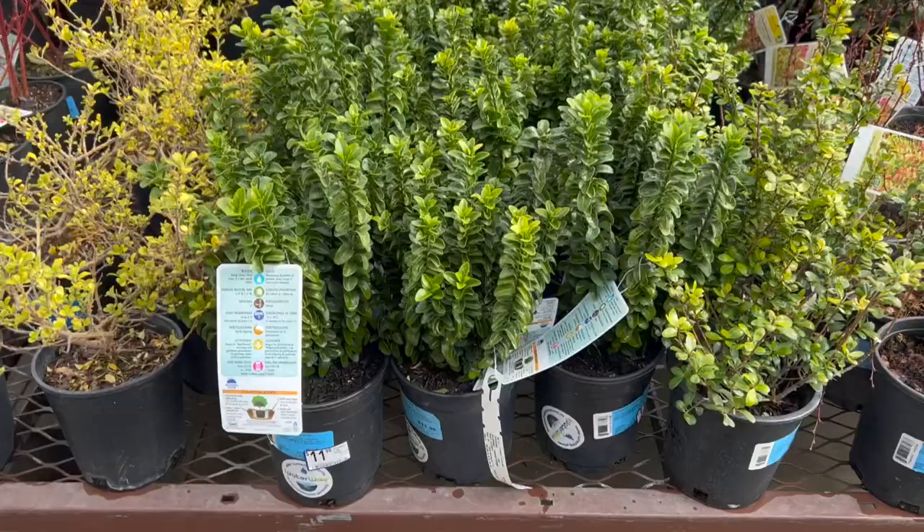Hey guys, how's it going? We are at Lowe's and I am looking at some plants. I just picked up a little container and I'm trying to find some things. I think I'm going to grab one of these hoopra coral bells — I like the red. So I think I'm going to grab one of these guys here and I'm going to try to find a few other things. I'm also going to check out their clearance rack. I'm so in the mood for springtime. I'm ready to get in the garden and start planting everything. So let's do a little bit of shopping and see what they have.